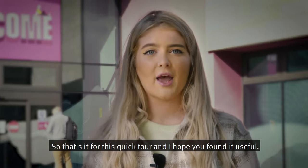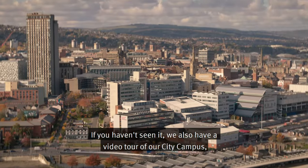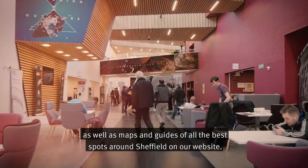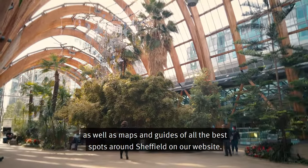So that's it for this quick tour and I hope you found it useful. If you haven't seen it, we also have a video tour of our city campus, as well as maps and guides of all the best spots around Sheffield on our website. Thanks for watching.